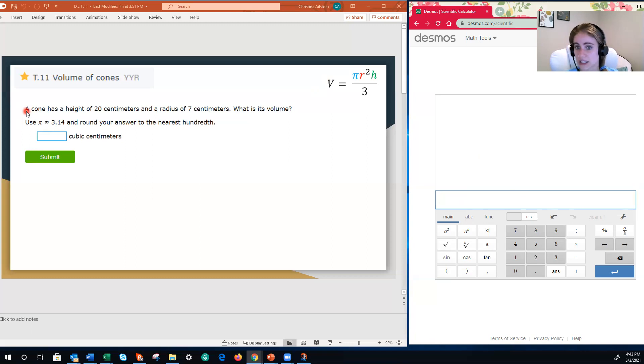So now let's go ahead and get into this. We've read the problem and we've identified our formula. Our next step is to identify all of our important information, and we are going to color code it so it matches the formula. The first piece of information I'm given is the height, which is green — the height of this cone is 20 centimeters. I'm also told that the radius is seven centimeters. We are being asked to find the volume, and for this entire IXL assignment we are using 3.14 for pi.